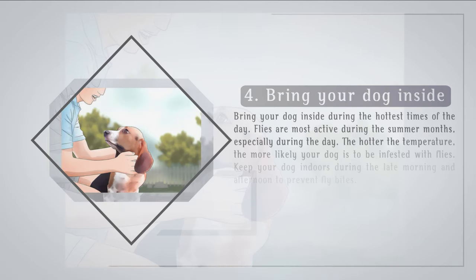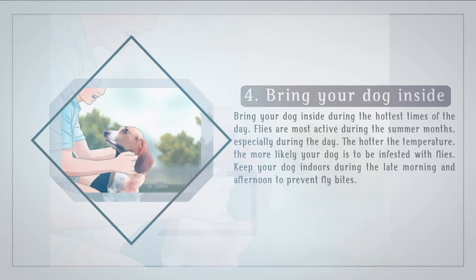Bring your dog inside during the hottest times of the day. Flies are most active during the summer months, especially during the day. The hotter the temperature, the more likely your dog is to be targeted by flies. Keep your dog indoors during the late morning and afternoon to prevent fly bites.